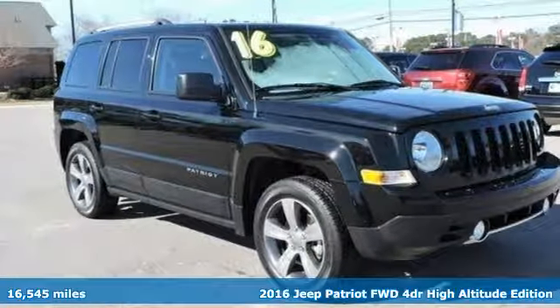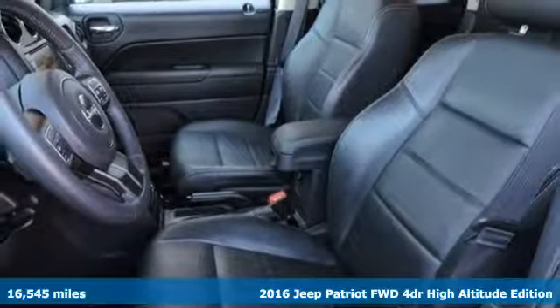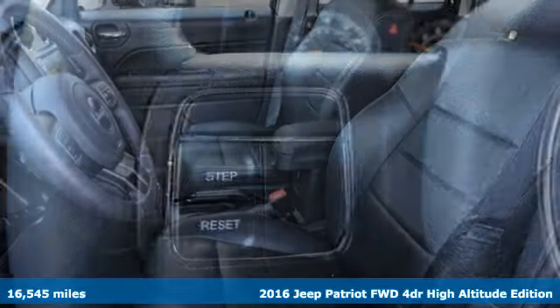Here's a 2016 Jeep Patriot. Journey anywhere in a Jeep. You'll look forward to every drive with features like these.